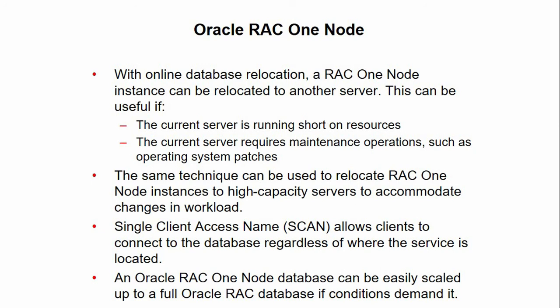Alternatively, you can use a server pool of size 1, setting the minimum size to 1 and the importance high enough in relation to all other server pools used in the cluster, to ensure that upon failure of one server used in the server pool, a new server from another server pool or the free server pool is relocated into the server pool as required.